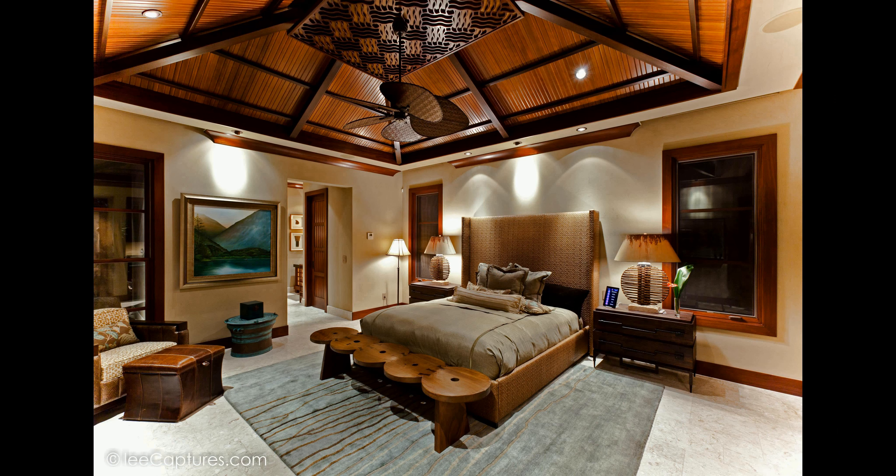The kitchen opens to the great room and dining area. The great room also features pocketing sliding doors that open to the covered lanai, barbecue area, and pool. The lanai is perfect for entertaining with a wet bar and outdoor kitchen. The pool is heated with a saltwater system and a waterfall feature. This villa also offers four-bedroom suites and four-and-a-half bathrooms, with all bedrooms featuring outdoor showers.